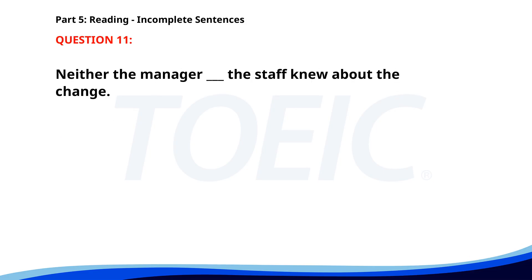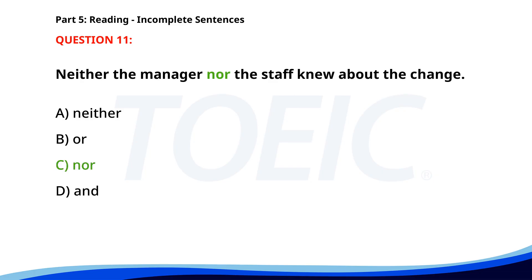Number 11. Neither the manager ___ the staff knew about the change. A. Neither. B. Or. C. Nor. D. And. The correct answer is C: Nor.